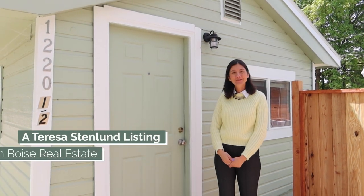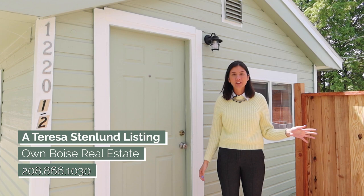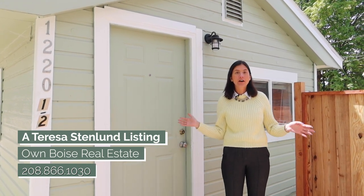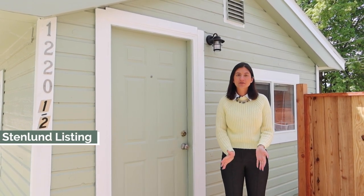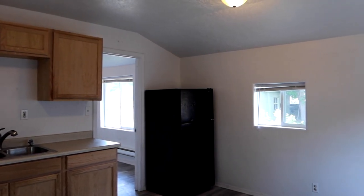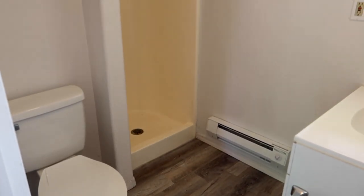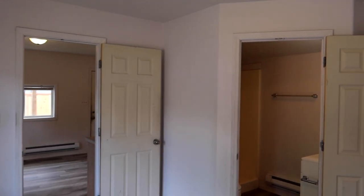Alright, we're here at the back unit, 1220 and a Half. Some new property features include brand new fencing for some added privacy, and then some new exterior paint throughout for both properties. If you guys have any other questions, please don't hesitate to reach out — see you guys next time!